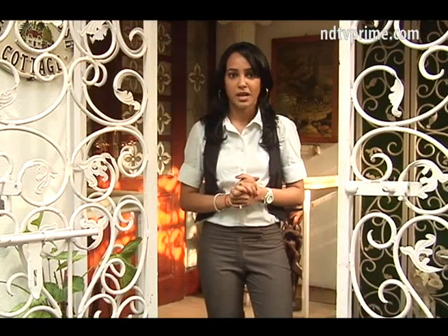We are here at the residence of Shahnaz Husain, one of the leading ladies of herbal care in India — a woman who has taken Indian Ayurveda to every corner of the globe and is a recipient of many national and international awards. We are here today to see how she has done up her own space, so let's get in and have a look.